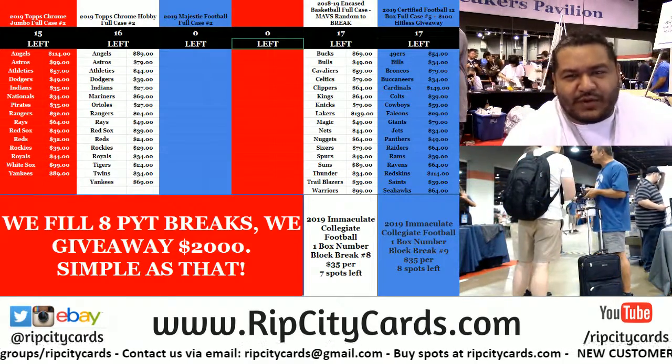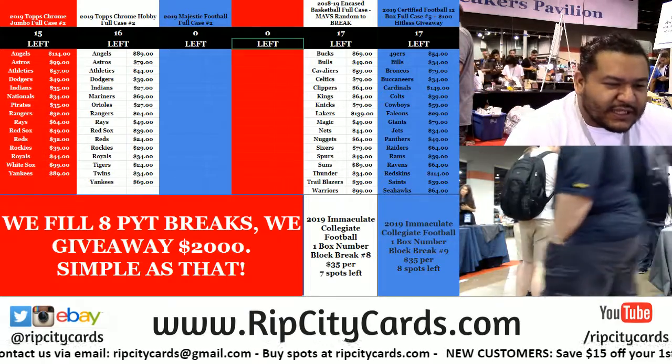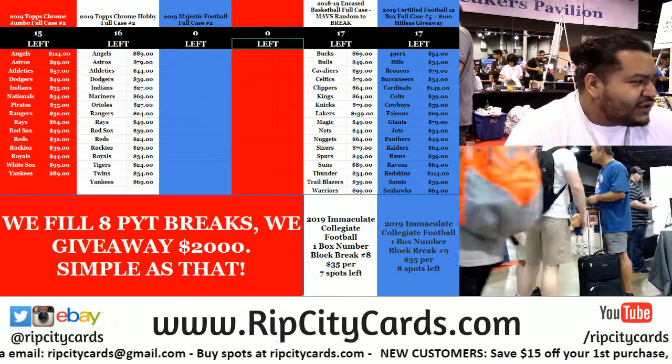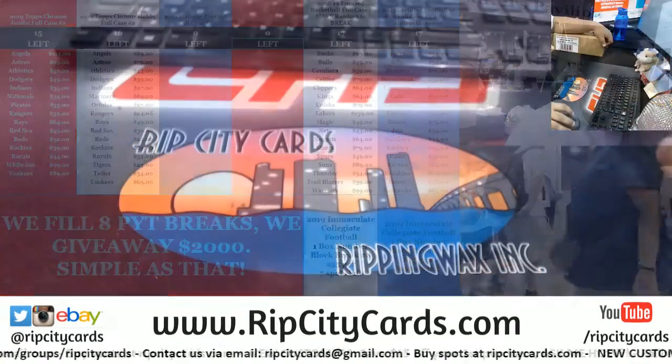Yo, what up everybody. Cardboard Moses, Cardboard Jesus back there chatting people up. We finally got this thing filled. 2019 Majestic Football Case Number 1. Let's do it.